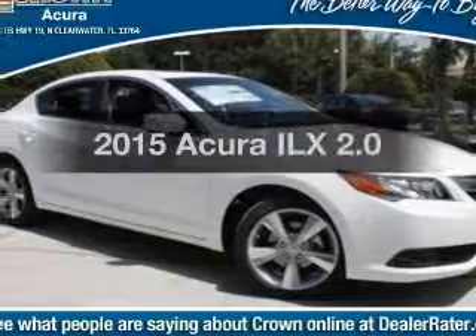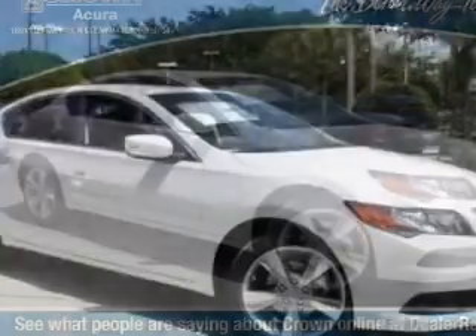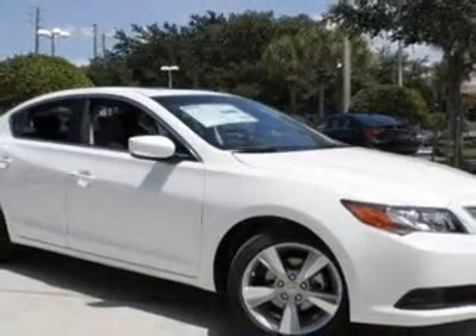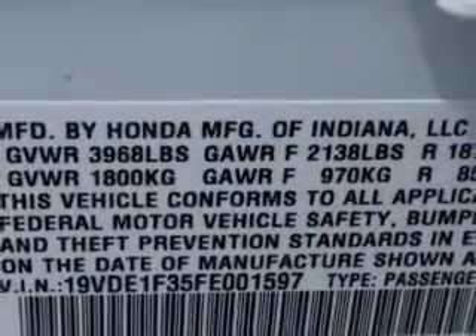If you're looking for an automobile with great attributes, look no further. With an efficient four-cylinder engine, the powertrain includes front wheel drive, driven by a five-speed automatic transmission. Premium wheels lend a distinctive appearance.